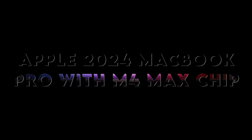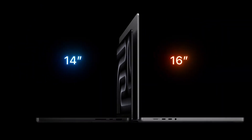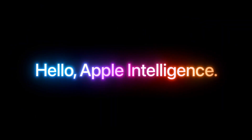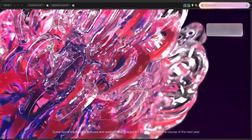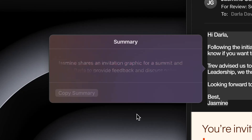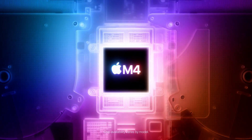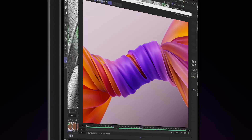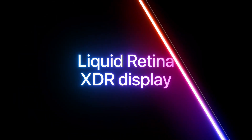At number 3: the Apple 2024 MacBook Pro with M4 Max chip. If you need a powerhouse, this is it. With a 16-core CPU and a 40-core GPU, it's built to handle demanding tasks like 3D rendering, video editing, and heavy AI workloads. The 16.2-inch Liquid Retina XDR display offers exceptional brightness and color accuracy, making it a game-changer for creatives.